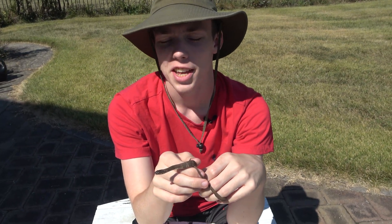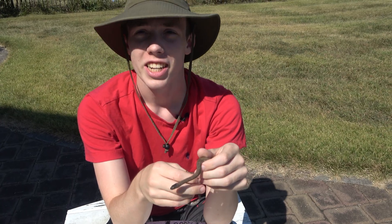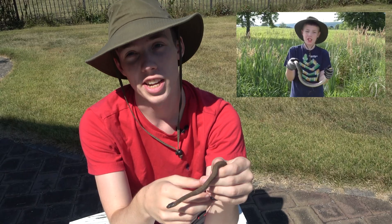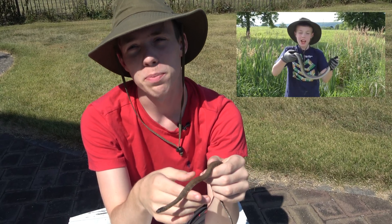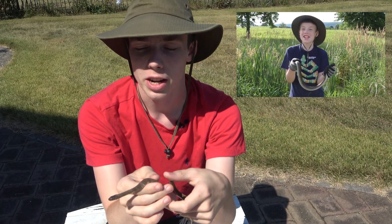Hey everyone, I'm Collins Creatures. This is a young common water snake that I caught. Several years ago when I was much younger, I caught an adult water snake and filmed a video on that. But since I found this one, and it's been a very long time, I want to make a more complete video that's in my new style.